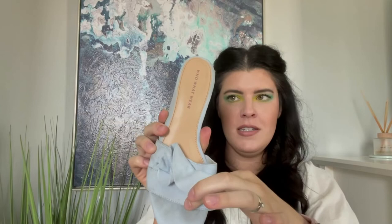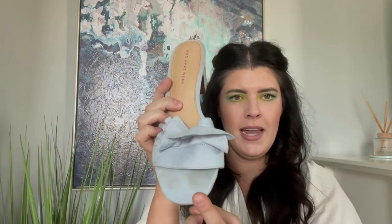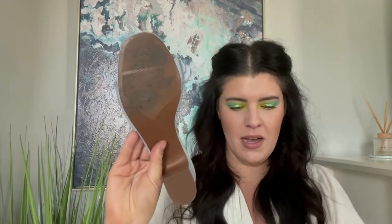Now we have these Who What Wear little stacked slides with a cute little ruffle on the front. Who What Wear is from Target — one of their Target brands. It's a really pretty baby blue color. Some toe prints, but I think I could work that out with a suede cleaner. You can tell there was some wear on the bottom, but not excessive. I don't think the resell value is going to be huge, so I'm going to send these to another store to sell instead.